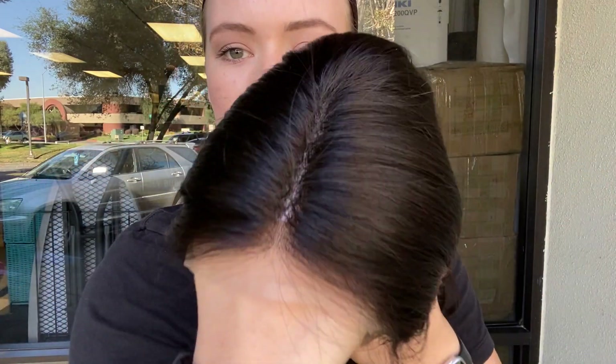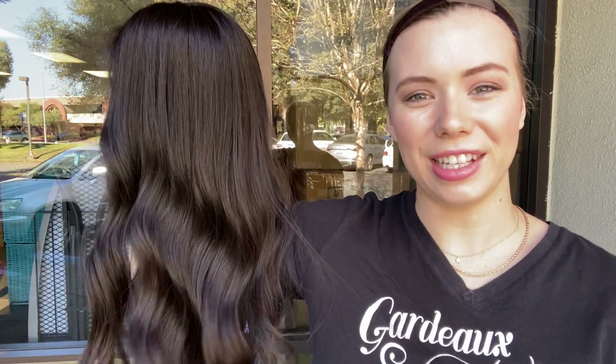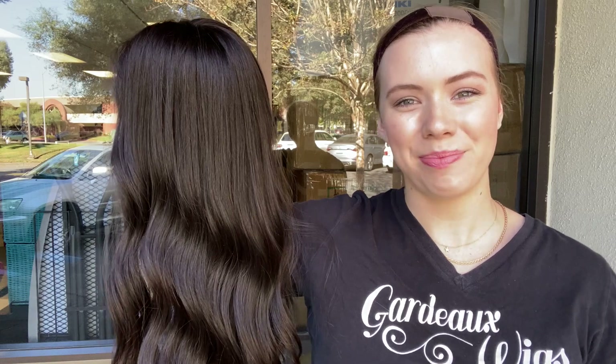And here is the hairline again. We're going to leave a link to the listing for this exact wig below. Thank you!